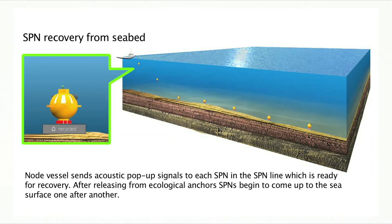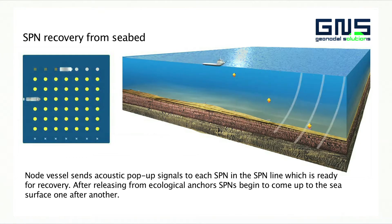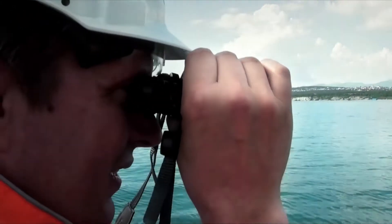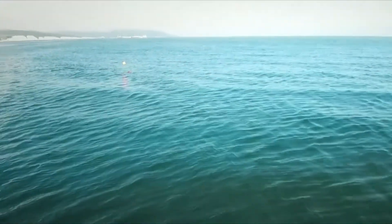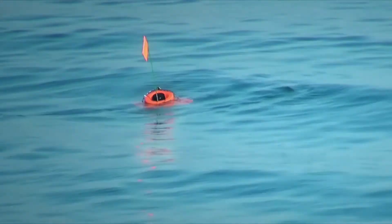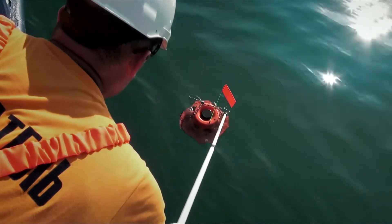Once the signal is received, the GeoNodes switch from low power mode to the eco-anchor release mode. Upon release from the eco-friendly anchors, the GeoNodes start to ascend to the sea surface. The nodes float up to the surface at the same places where they were deployed. After surfacing, they are collected from the sea surface with specially designed equipment or collected manually by the crew.